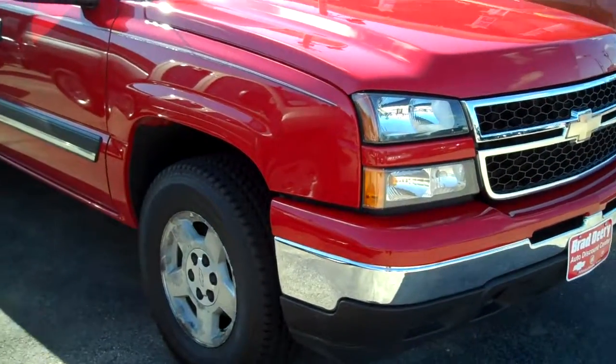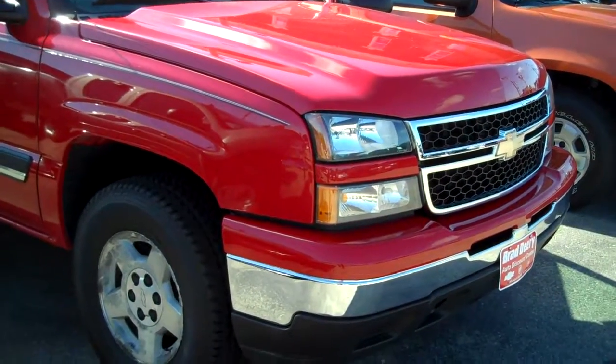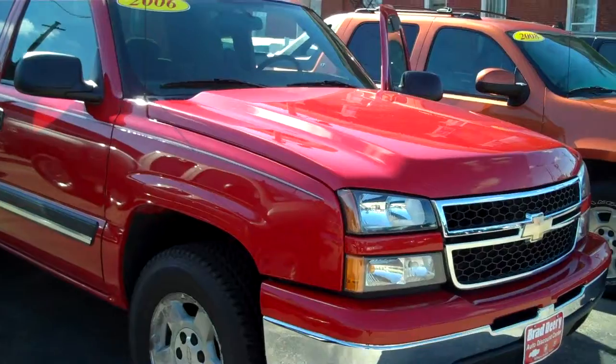Good morning, this is Mike Olson with Brad Derry Motors. I just wanted to take a quick video of this 2006 Chevy Silverado. I'm going to start you off on this side of the vehicle.